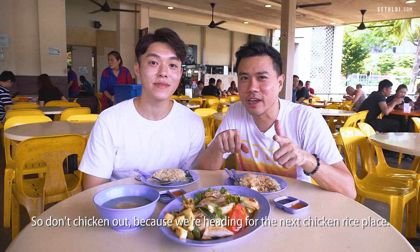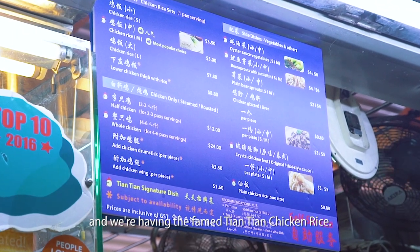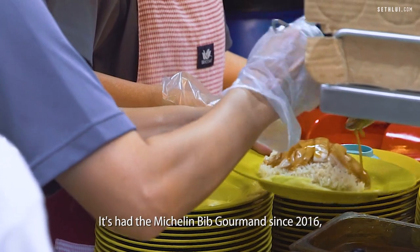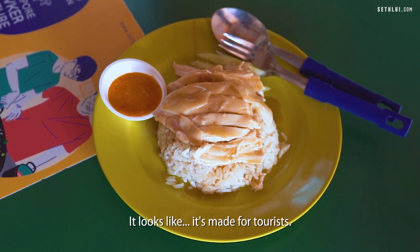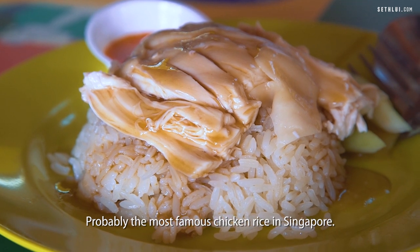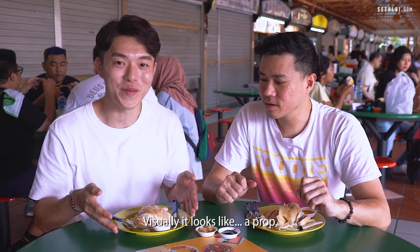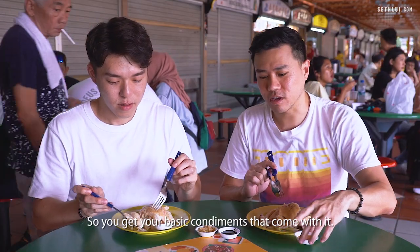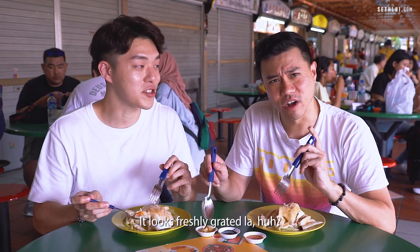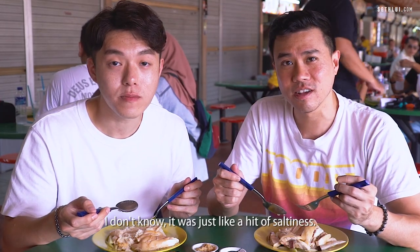So don't chicken out because we're heading to the next chicken rice place. We are now at Maxwell Food Centre and we're having the famed Tian Tian chicken rice. It has the Michelin Bib Gourmand since 2016 — that's four years in a row. This is a $5 portion. It looks like it's made for tourists — probably the most famous chicken rice in Singapore. By default they didn't serve us any soup. We got a breast and chicken wing. I had a scoop of rice which came drizzled with their sauce — it was just like a hit of saltiness. Like boom! Salty.